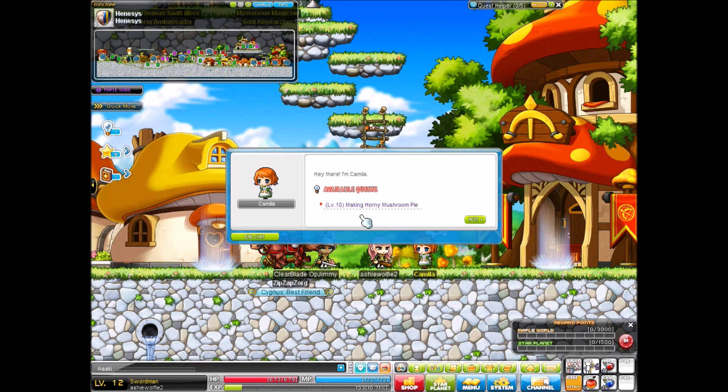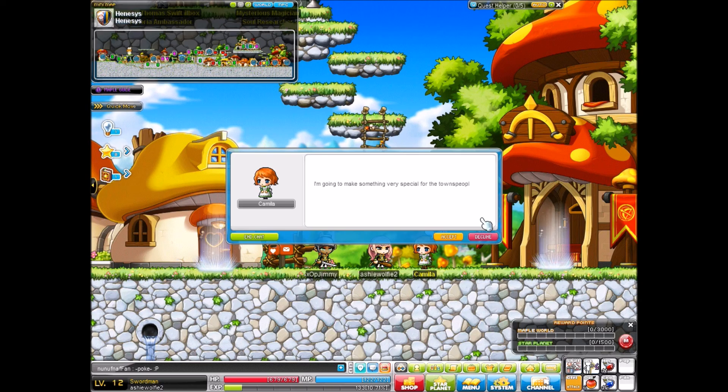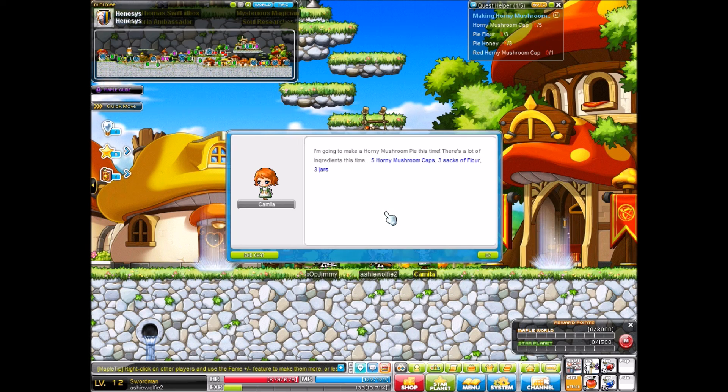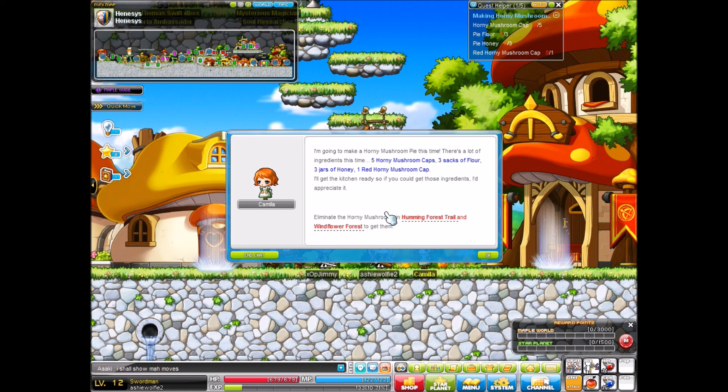I'm going to make something very special for the townspeople of Henesys. Will you help me again, please? I am going to make a horny mushroom pie this time. There are a lot of ingredients: five horny mushroom caps, three sacks of flour, three jars of honey, one red horny mushroom cap. I'll get the kitchen ready, so if you could get those ingredients, I'd really appreciate it. Eliminate the horny mushrooms in humming forest trail and windflower forest to get them.